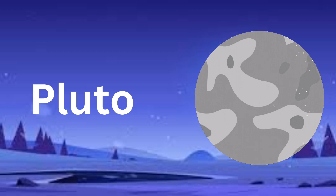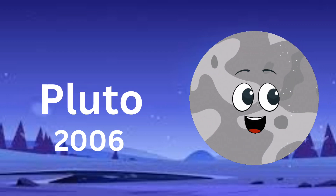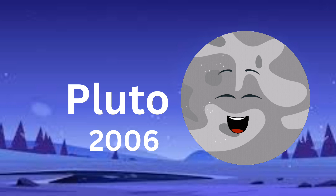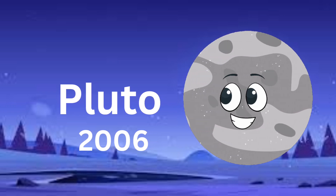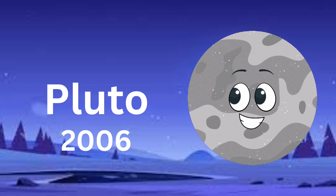Fun fact! Pluto used to be called the ninth planet, but in 2006, scientists decided it's a dwarf planet because it doesn't clear its orbit. But don't worry — Pluto is still an awesome member of our solar system family.